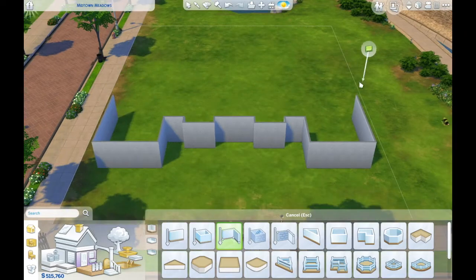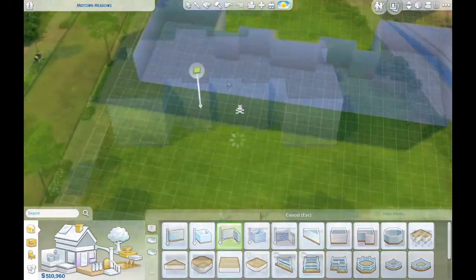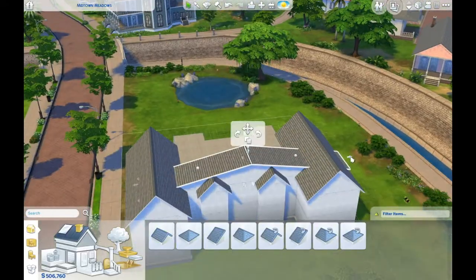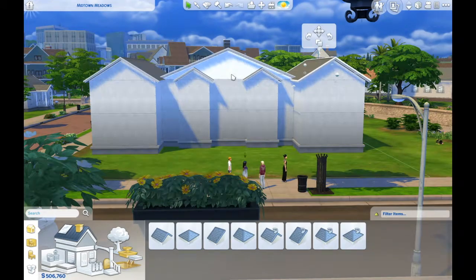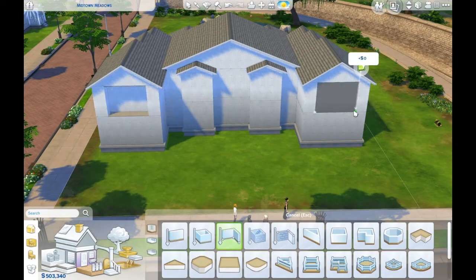Hi there everyone and welcome to the first of two videos on this house. As you can already see it is pretty big, so it had to be two videos. I was hoping I could cram it into one but it was starting to get a bit too long. But yeah, this is the second house for my let's play that I'll be hopefully starting very soon.